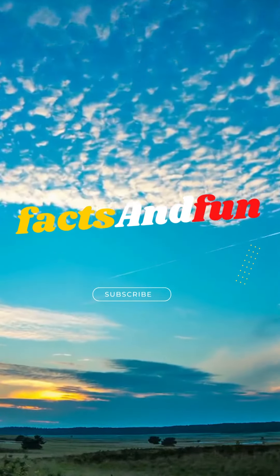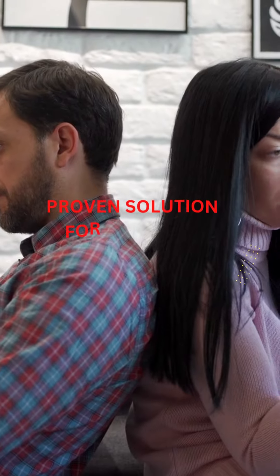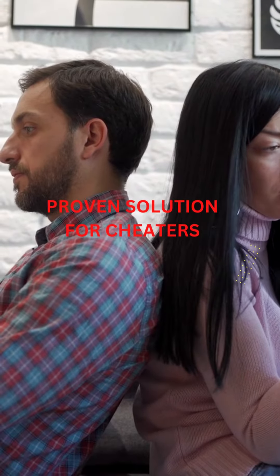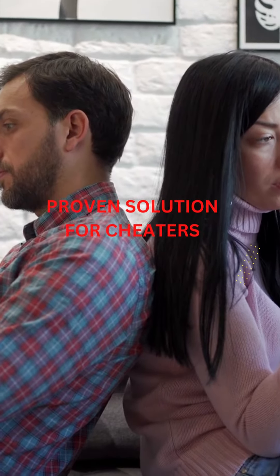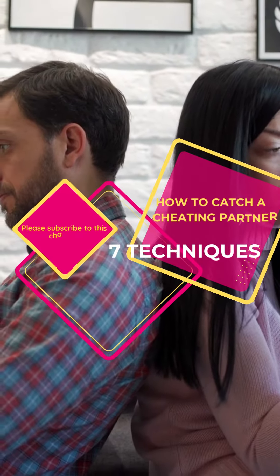Hi there! If you're watching this video, it's likely that you have suspicions that your partner may be cheating on you. That's not an easy thing to deal with, especially when you're looking for proof. So, we've compiled a list of 7 proven techniques to help you catch a cheating partner.